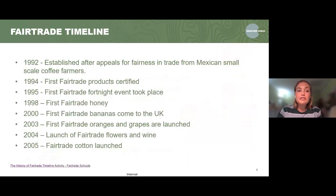Just a bit about the fair trade timeline. It started in 1992 to help with fairness in trade from Mexican small-scale coffee farmers, who were finding that prices weren't fair. They wanted to put something in place to establish fairness across the trade. Then in 1994, the first fair trade products were certified under the fair trade mark. The first fair trade fortnight actually started in 1995 — and from the beginning of the movement, events were run in schools and workplaces to highlight different products.